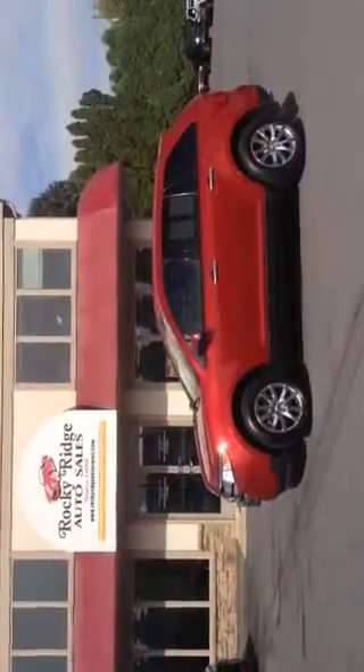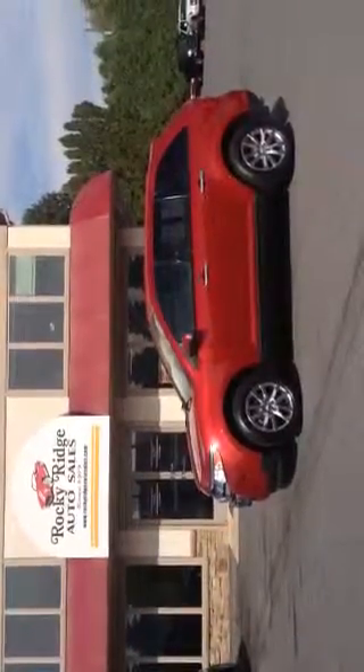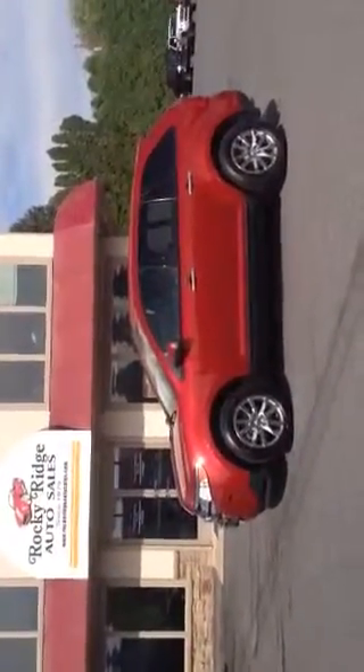Hello and welcome to Rocky Ridge Auto Sales. We're here in Ephrata, Pennsylvania. We've been selling quality used cars since 1979. My name is Jesse, I'm one of the salesmen here. Today I'm going to be showing you this 2011 Ford Edge. Looks beautiful on this beautiful day in red. Really clean vehicle we just got in.